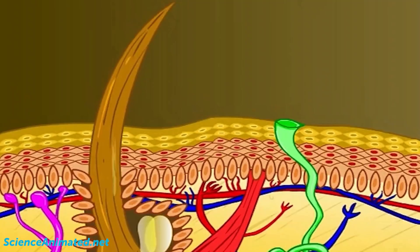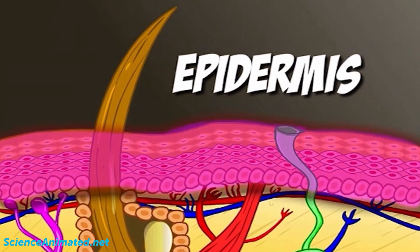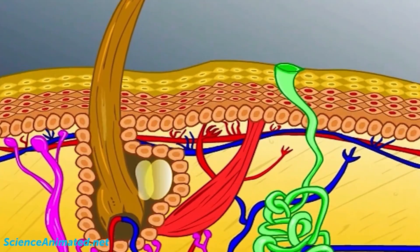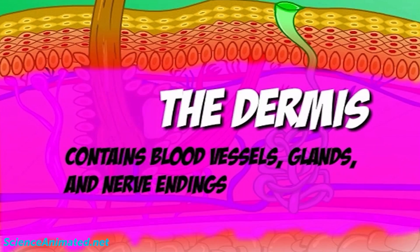The human skin is comprised of three layers. The outer epidermis, which is a protective covering. The dermis, which contains blood vessels, glands, and nerve endings.